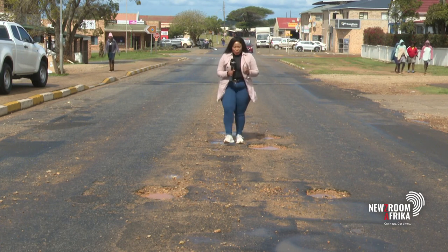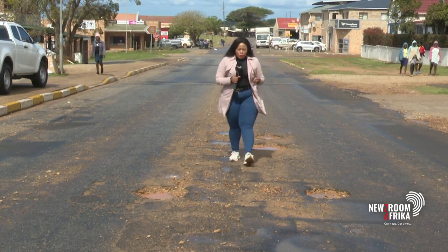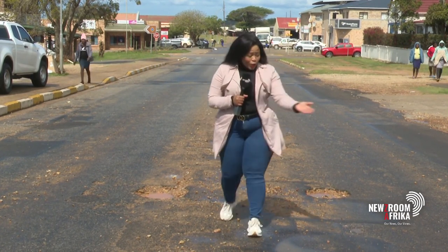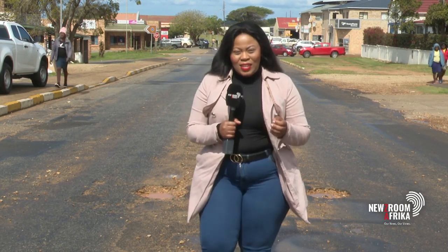What if the potential end to potholes — the same ones we're all dodging — could lie in a plastic bag?